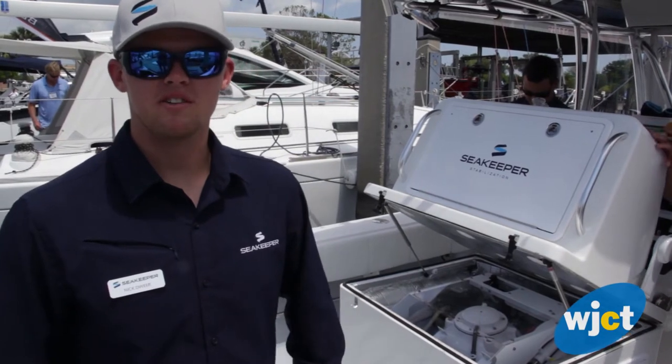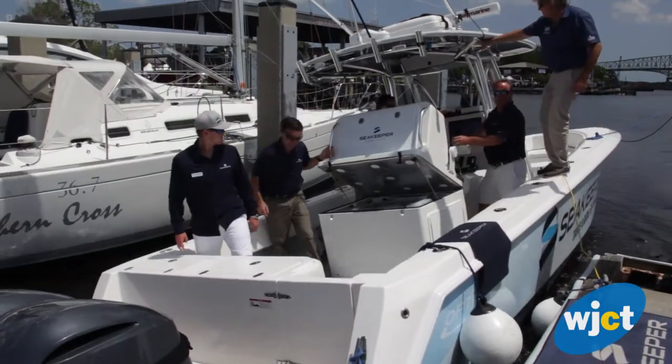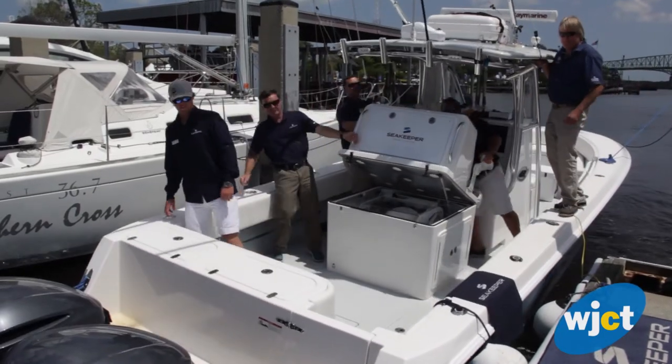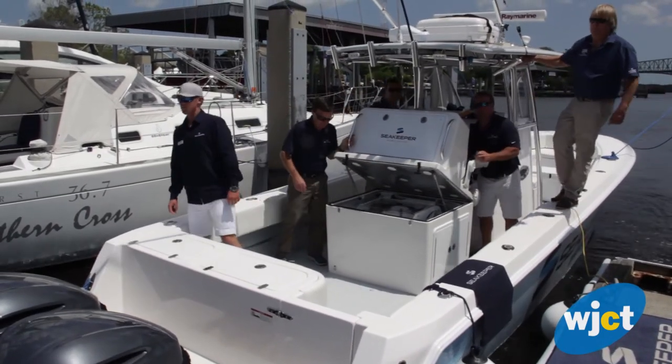This is Sea Keeper — it's a gyroscopic stabilizer that helps to eliminate up to 95% of boat roll, both at rest and underway. Right now we're on the Sea Keeper demo boat, a 32 Contender.